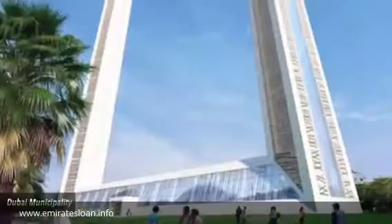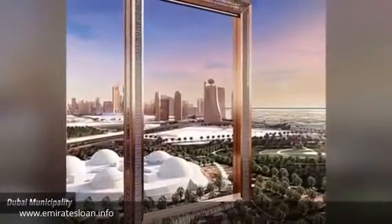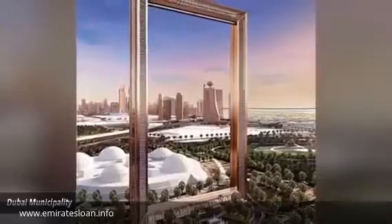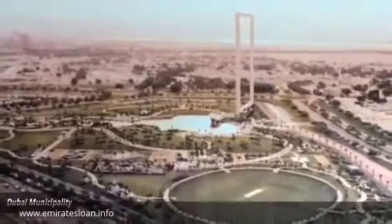Number 8: Dubai Frame. Designed to resemble a window frame, the approximately 500 by 300 foot attraction will offer views of Old Dubai from one side and the area of the city more recently developed from the other. It's anticipated to be among the top tourist draws.